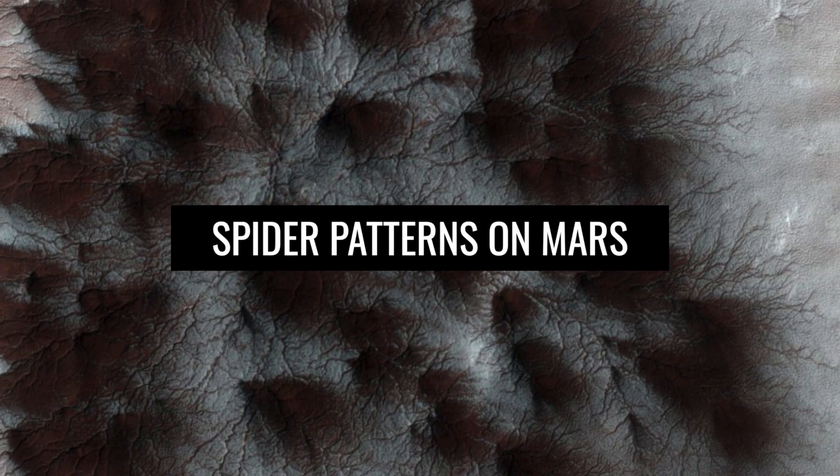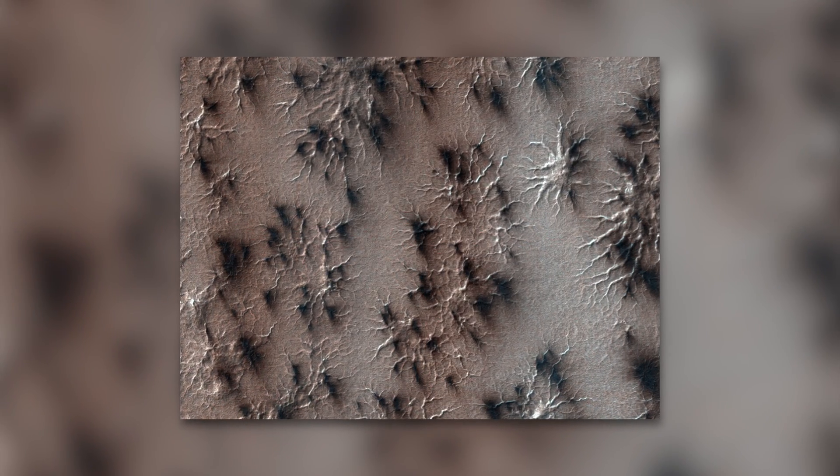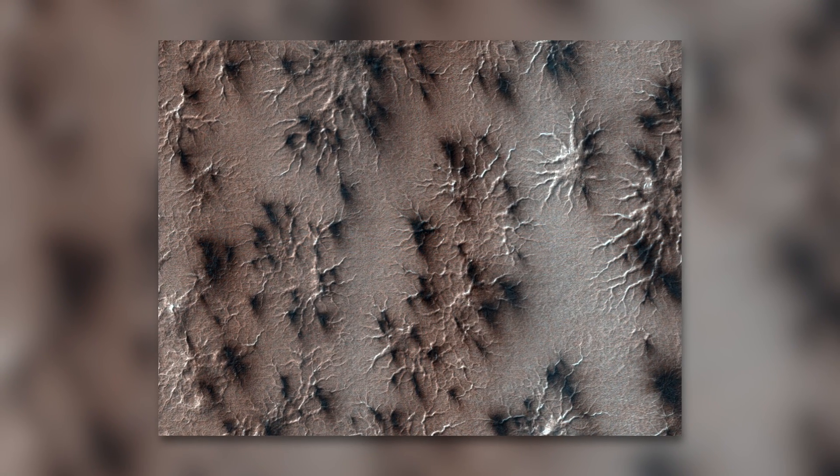The escaping carbon dioxide vapors are also responsible for unique spider patterns on Mars. MRO first captured these spider structures in beautiful, clear images on February 4th, 2009. The craters and lines created as the vapors escape are indeed reminiscent of giant tarantulas or many tiny spider legs. The transition of frozen carbon dioxide ice into gas, also known as sublimation, shapes large parts of the Martian surface.